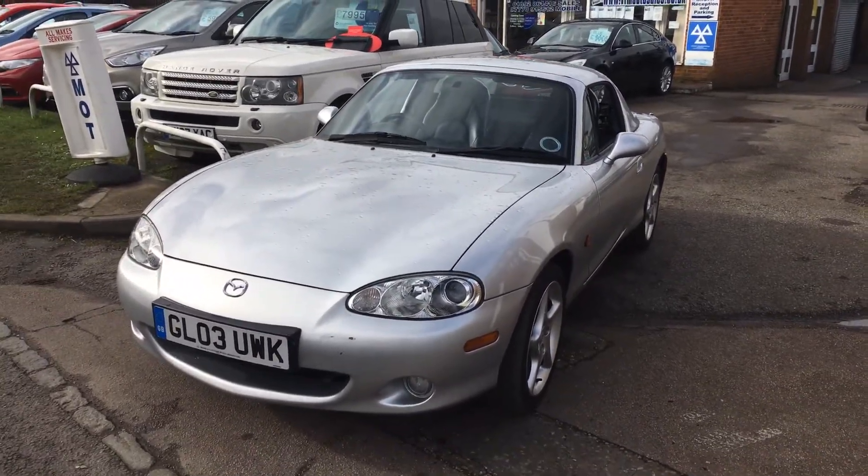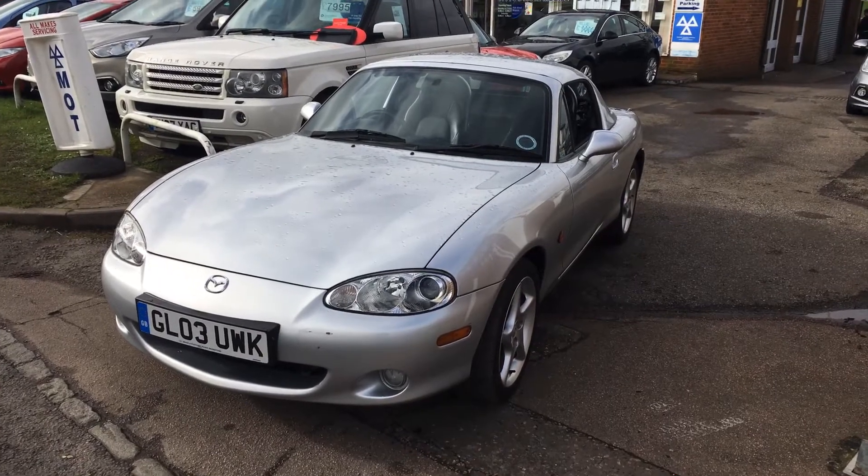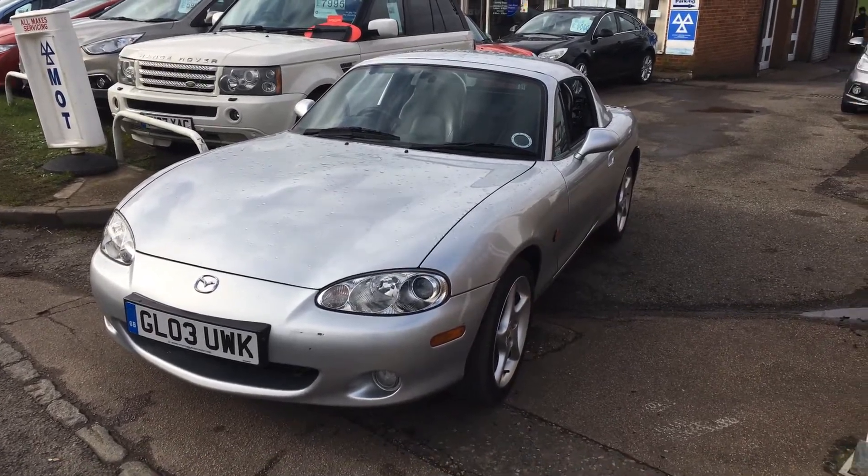It's a really great package. If you fancy a test drive, we are open 7 days a week — come along with your driving licence, take the car out, and see how good these little Mazda MX-5s are. Thanks for your time.